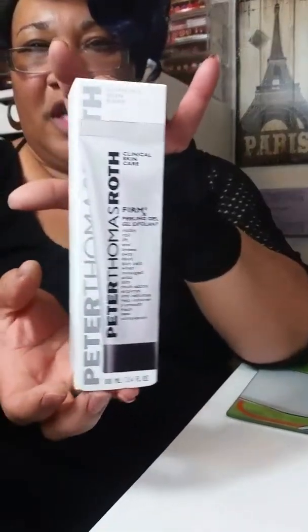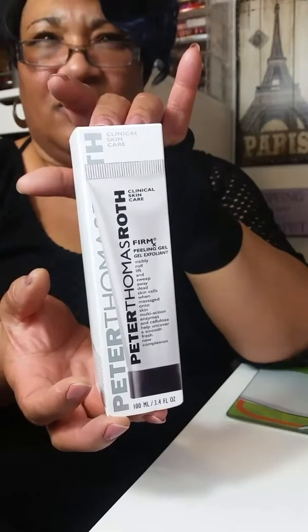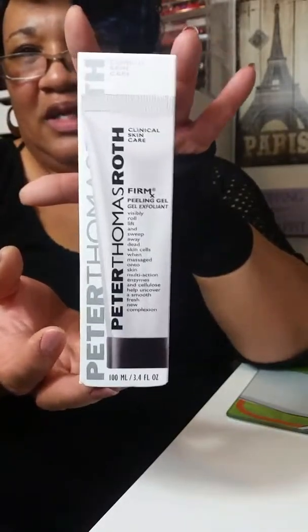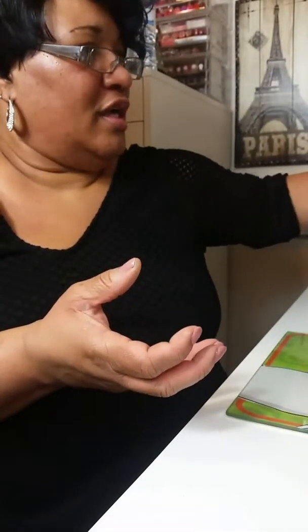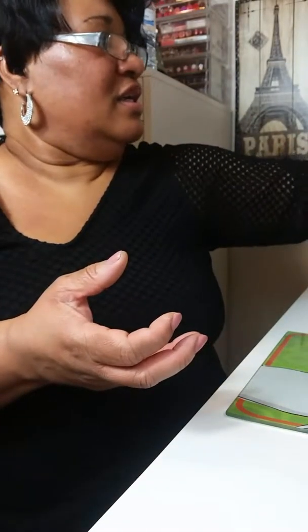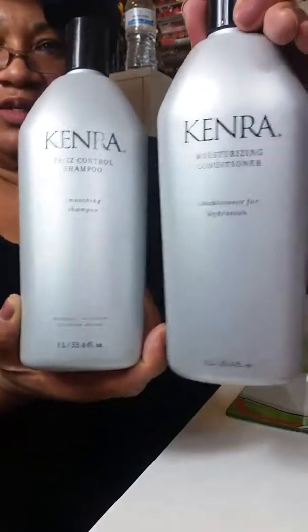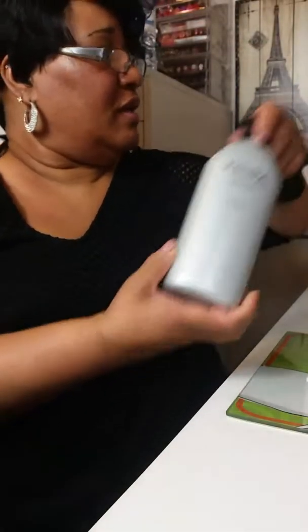And then this is Peter Thomas Roth — this peel, regular $48. Ulta had that hot buy deal every day, and I ended up getting this for $24. It works wonders on my husband's dry hands. Then I purchased these two — Ulta had the liter sale going on — and that's going to last me a long time.